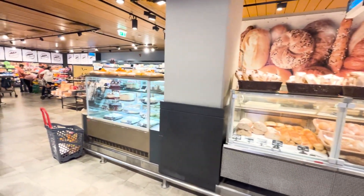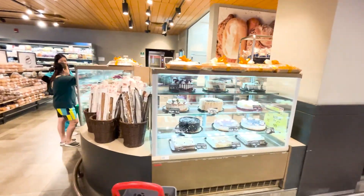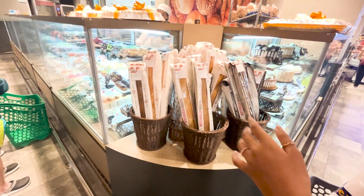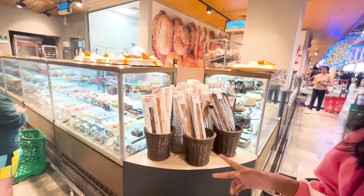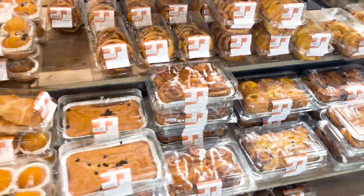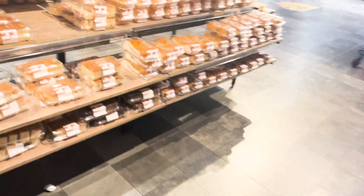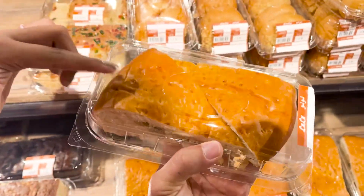You can find a variety of bread — this is actually the bakery section, very very huge. We've got a variety of packaged bread. These are baguettes — you can buy baguettes or garlic bread. There are also these cakes, and over here are Turkish sweets.